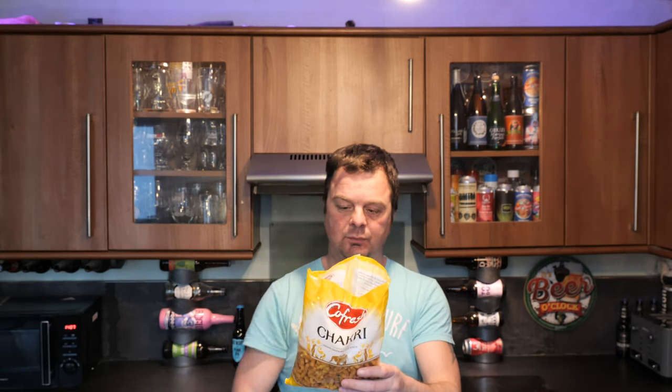There's about £1.50 a bag as well, so not too bad. Based in Leicester — Kofresh. So the ingredients: rice flour 51%, vegetable oil, rapeseed, wheat flour, potato starch, ginger — you definitely get the ginger in there — sesame seeds, sugar, green chili — you can feel the green chili on your throat — vegetable ghee, spices, salt, and citric acid.